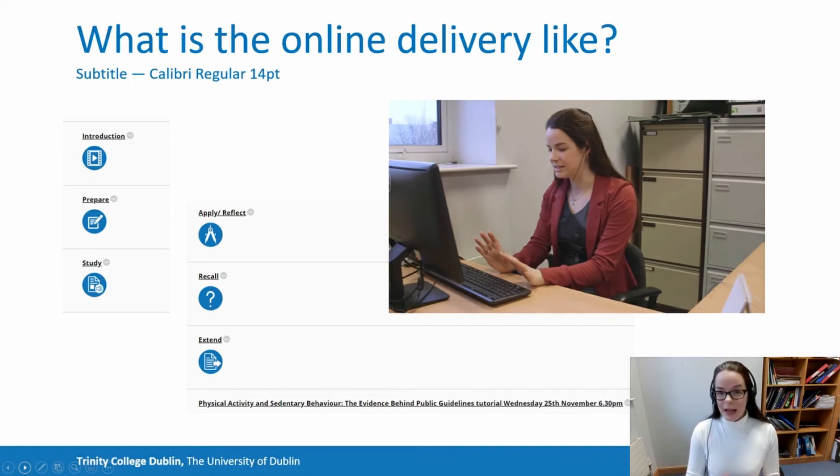There are seven elements released each teaching week: an introduction, prepare, study, apply, reflect, recall, extend, and a live webinar. There's no need to worry about the details of what's in each of these components. Suffice to say that the regular nature of each week means that students quickly gain confidence in what's expected of them and can go through the steps to achieve their learning goals for each task.